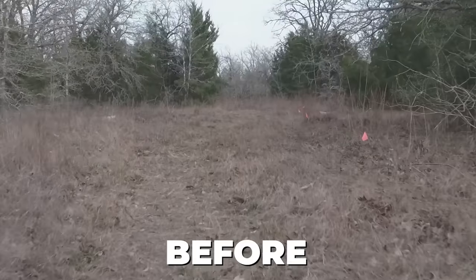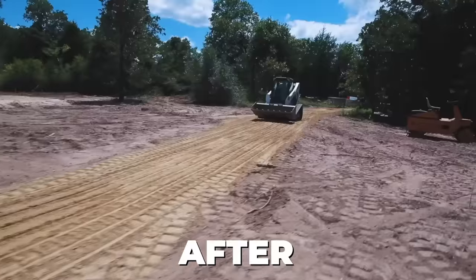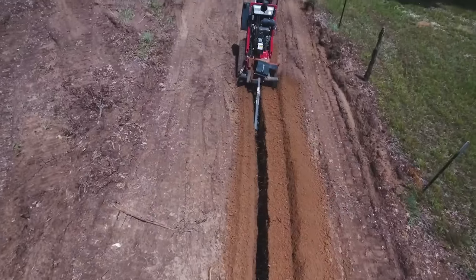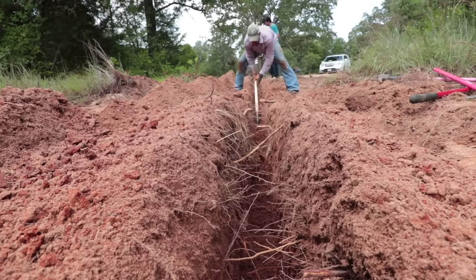When I say this property was untouched, I mean we needed to build everything from scratch. Water is essential for life. We used the trencher to dig a line through the roots and rocks and dirt so that we would have water flowing to our home and future animals.